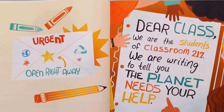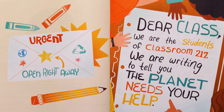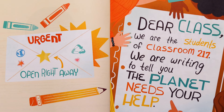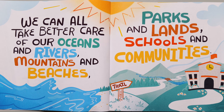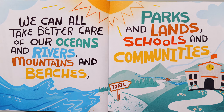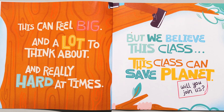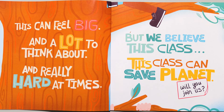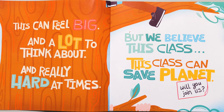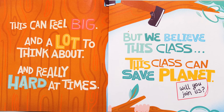Dear class, we are the students of Classroom 217. We are writing to tell you the planet needs your help. We can all take better care of our oceans and rivers, mountains and beaches, parks and lands, schools and communities. This can feel big and a lot to think about and really hard at times. But we believe this class, this class can save the planet. Will you join us?